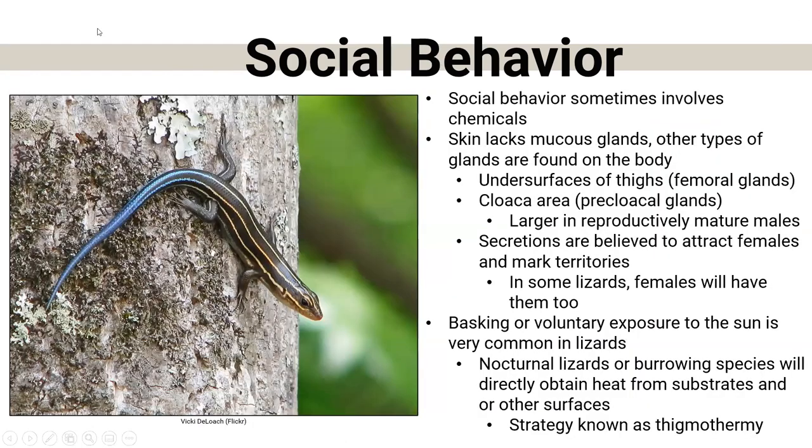Social behavior also involves chemicals — smelling pheromones. Their skin doesn't have mucus glands, but they do have other types of glands found throughout the body: under surfaces of their thighs, called femoral glands, and near their cloaca — the opening where digestive, urinary, and reproductive tracts end — called precloacal glands. These are usually larger in reproductively mature males. Their secretions are thought to attract females and mark territory. Lizards use their tongue to bring those scents and chemicals into their mouths.